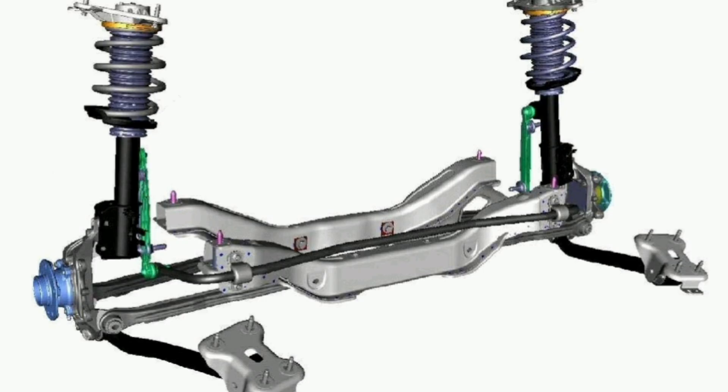However, its performance and handling may be limited compared to other more advanced setups, so careful consideration should be given to whether the McPherson Suspension is suitable for the type of vehicle and the driver's needs.